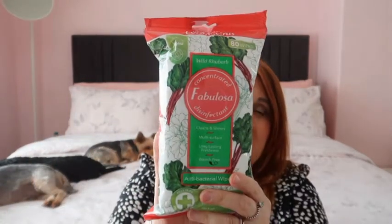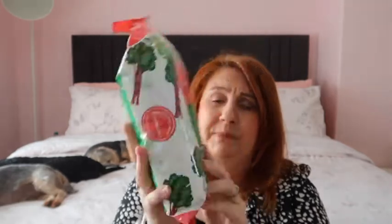The next thing I got was the Fabulosa rhubarb wipes. Wipes are not something I really like to use a lot of - I prefer a cloth and a spray. But I always find having just one pack is really handy, just to quickly wipe over things if needed. So I just bought one pack of those.